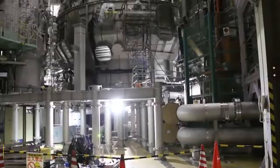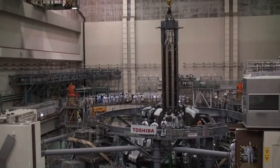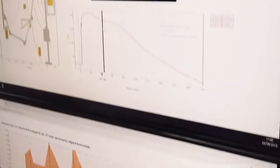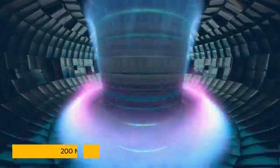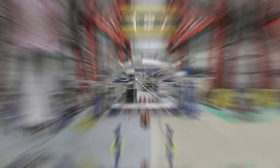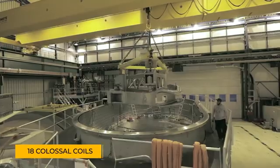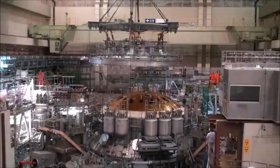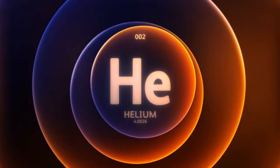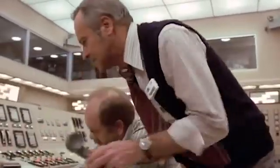Japan's JT60SA isn't just another machine — it's a behemoth of science, capable of pushing the limits of what's possible. This fusion reactor can heat substances to an almost unimaginable 200 million degrees Celsius. At its core lies a cutting-edge magnet system with 18 colossal coils and a central solenoid, all kept at a near-freezing state with liquid helium to withstand the intense heat and pressure. But what happens if this technological marvel spirals out of control?